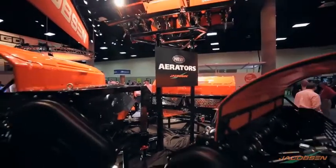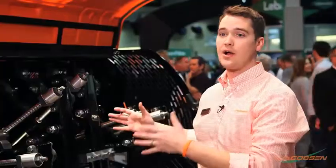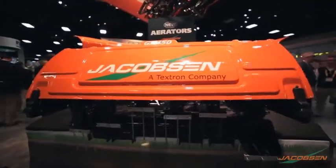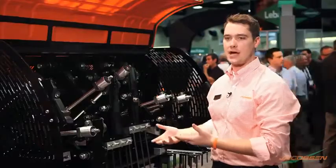We at Jacobson are very excited with the upcoming release of our large area aerator units. With this large area aerator we have a working width of 72 inches. This is the first unit on the market that allows you to do all your deep aeration and shallow aeration at the same time — in one pass.